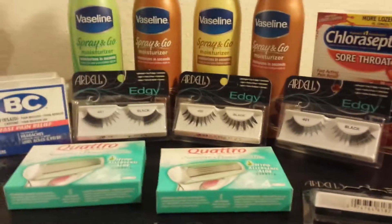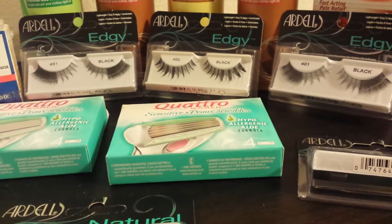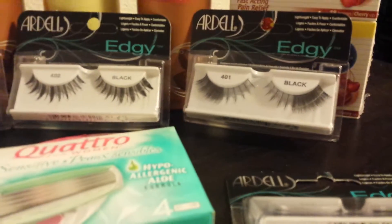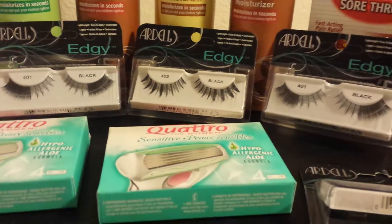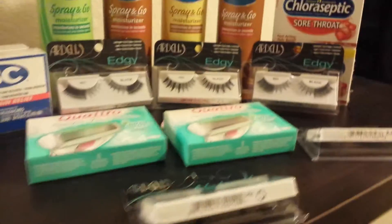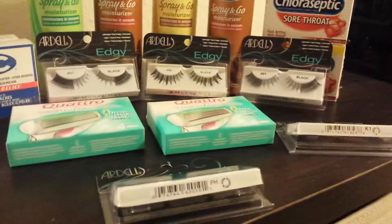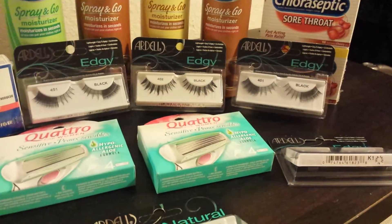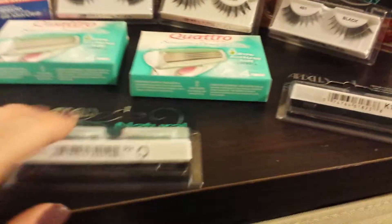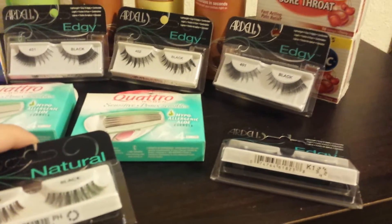I had mentioned about the Ardell being 75% off — this is specific for the Edgy line. These right here were $1.02 each, and those are the only two that were in stock at 75% off. I can't wait to try these out. I love this brand; you get several uses as long as you take good care of them. I didn't have any coupons, but this week when you spend $10 you get back $5.00. So far I picked up five of them and I'm still at $7.00, so if I pick up one that is regular priced I will have my $5.00 back.